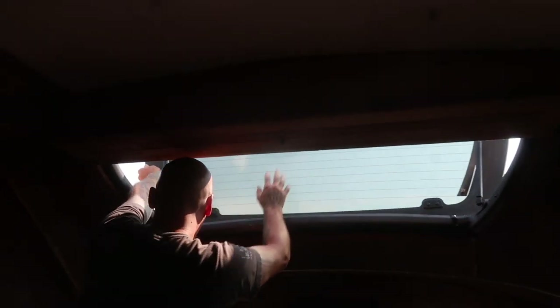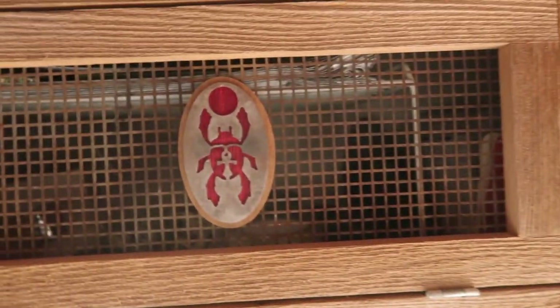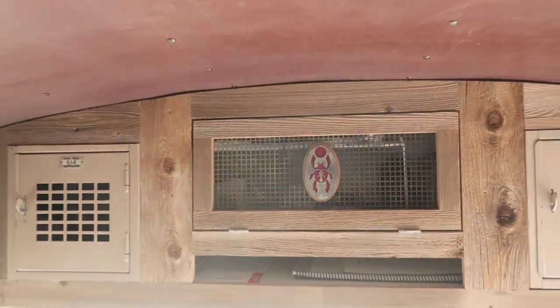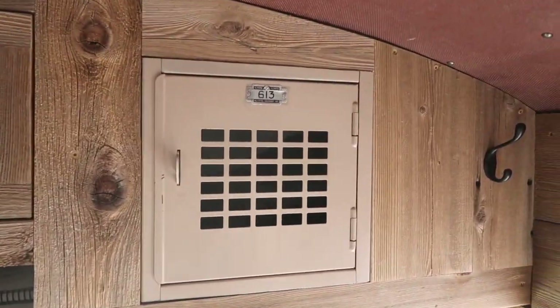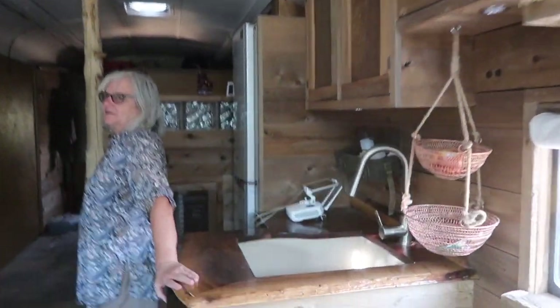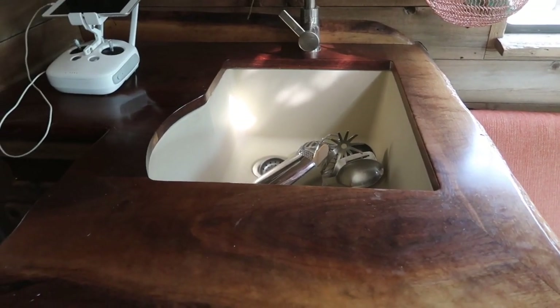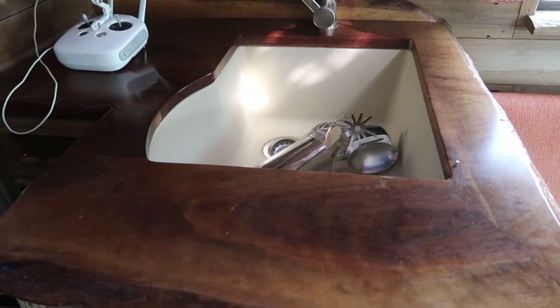Did you cut this scarab design yourself? I've got a friend with a plasma cutter — my friend Billy, who we're actually going to see today. We designed those and cut them out as nice little design elements. My logo is a scarab, so it fits. I also love these little lockers — these are actual gym locker doors. There'll be more in the back along the storage wall with a whole bunch of those doors as well.